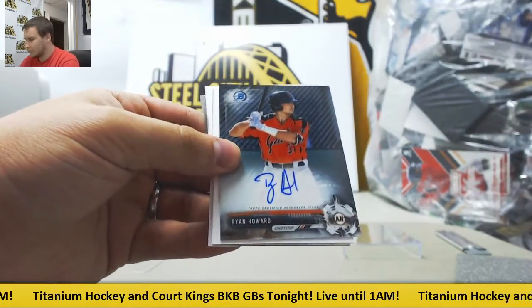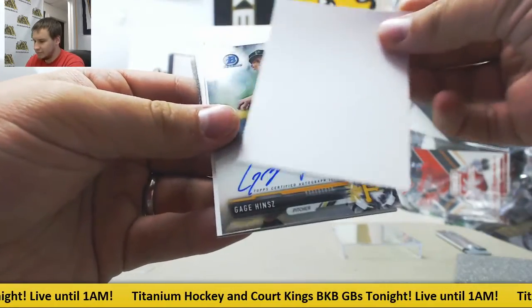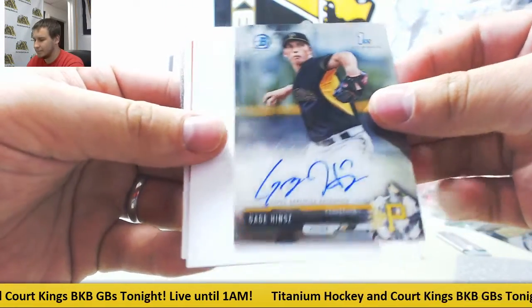First one for the Giants, Ryan Howard. Second one for the Pirates, Gage Hintz, Base Auto.